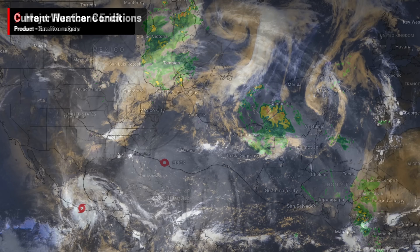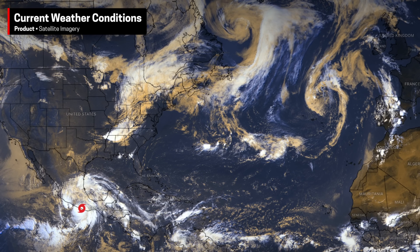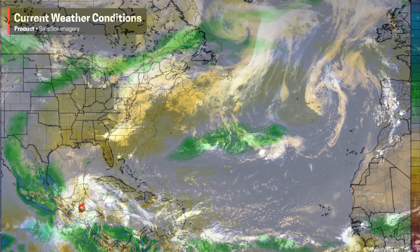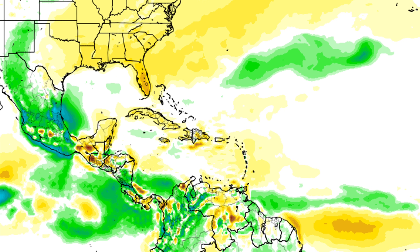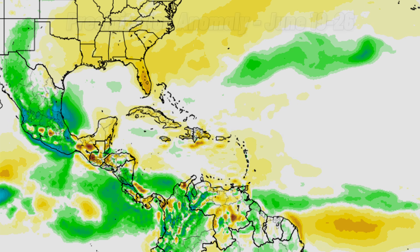On the other hand, no tropical cyclone activity is currently ongoing or expected in the near future across the Atlantic. I will mention that some pockets of increased rainfall are likely over the coming days across parts of the Caribbean, so there could be some flooding issues where rainfall adds up quickly in a short period of time.